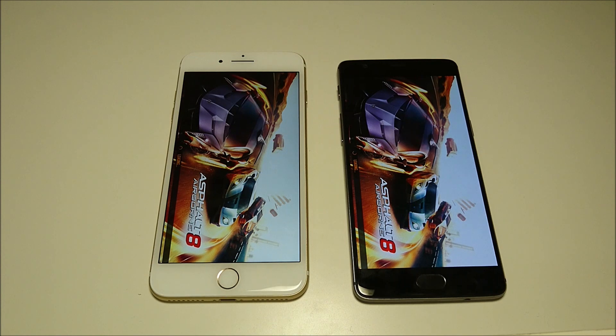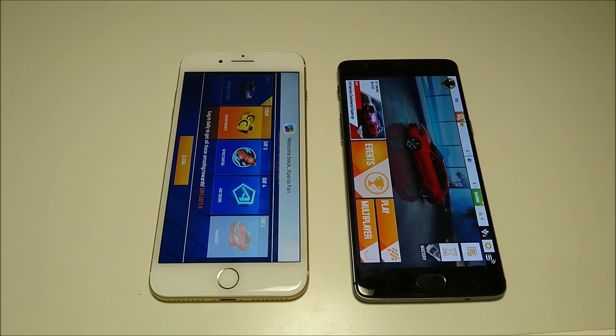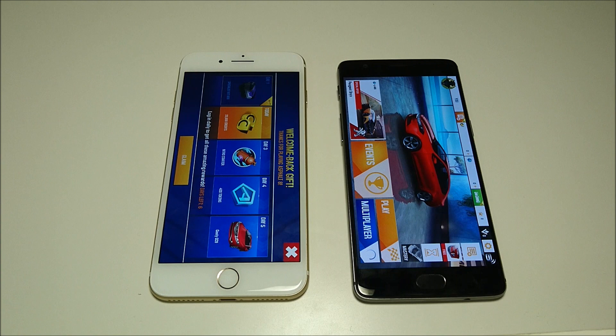Both of these phones have very impressive specs. With the iPhone 7 Plus you have the A10 chipset and 3GB of RAM. With the OnePlus 3T, twice as much RAM at 6GB and the Snapdragon 821.